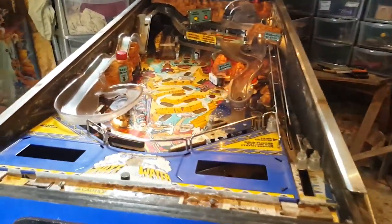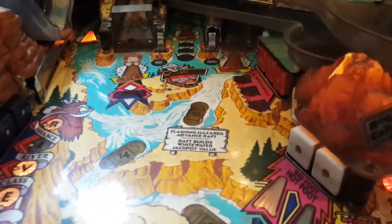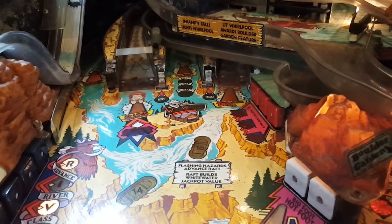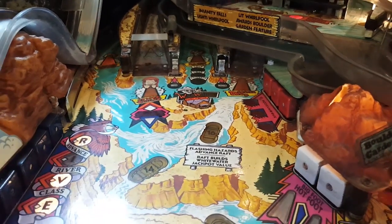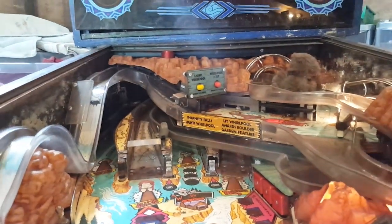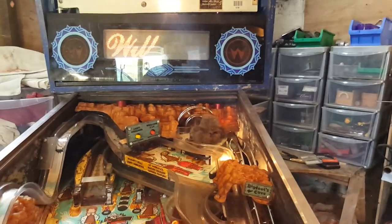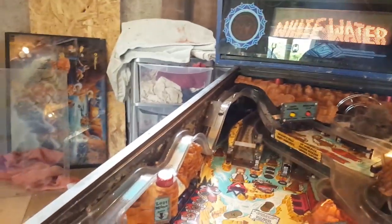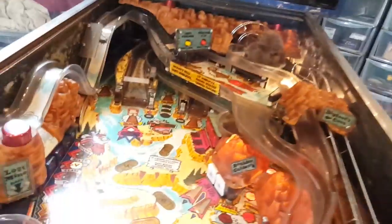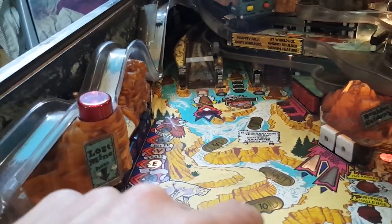We've got some lamps that need attention - that whole section over there doesn't seem to be working. There might still be issues with the relay board, the transistor board - those are the usual offenders. But other than that, the display is working fine, sounds are working fine. Most of the lights are there. This component here isn't quite working - they need a clean anyway. It's all there. This area looks like it should have an insert - if anybody knows, let me know.